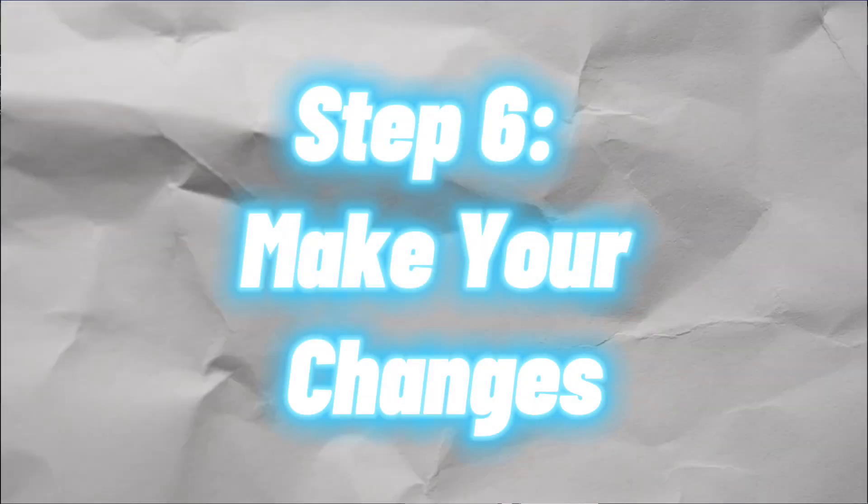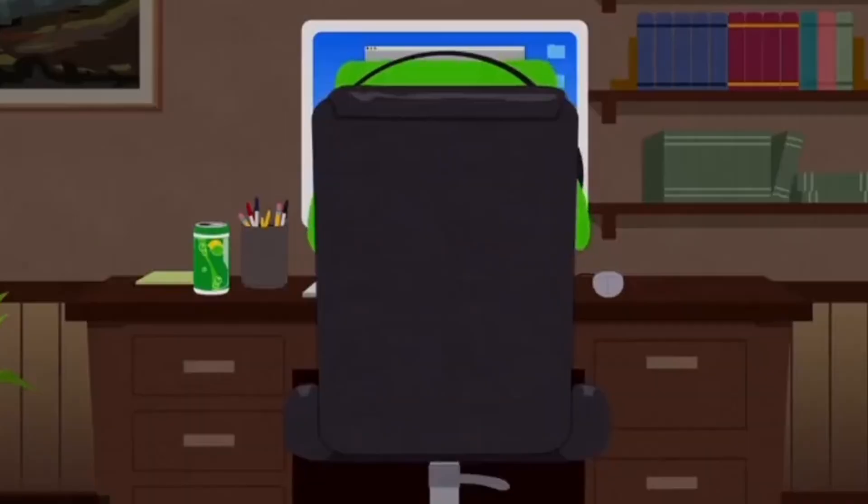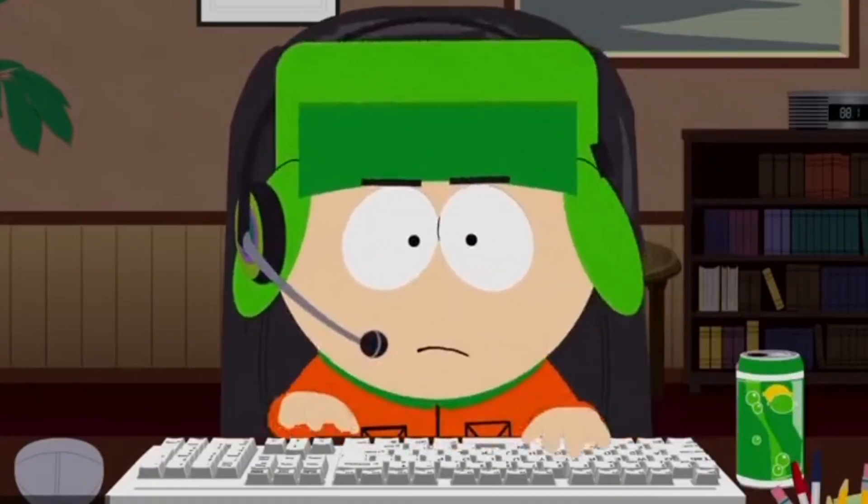Step 6: Make your changes. Now it's time to start coding. Whether you're fixing typos, updating documentation, or introducing a new feature, be thoughtful and focused with your changes. Remember, someone else's code is their temple — don't walk in with your muddy shoes on.